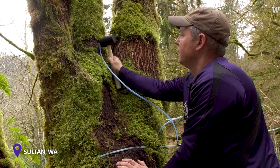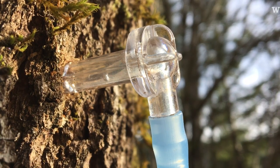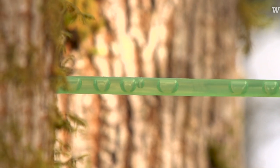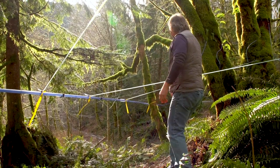It starts with the freeze. It gets under pressure with the freeze, and then when it warms up, the sap releases. Can you see the sap running through these lines? It's just solid. This one's running. That one's running.